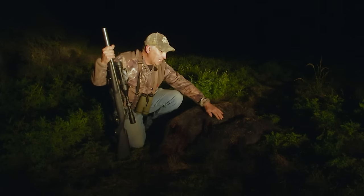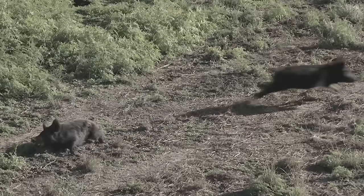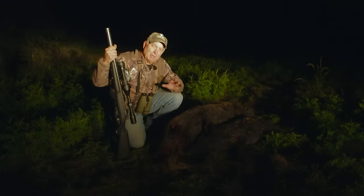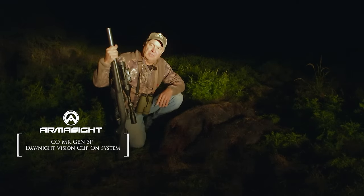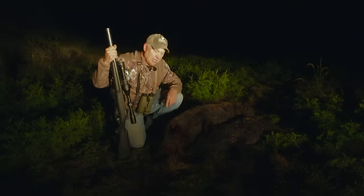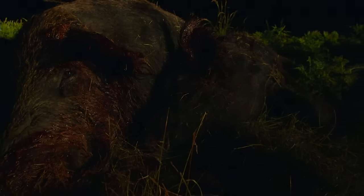I took this little guy out early — just precision accuracy, right in the ear, dropped him. As the sun went down, no does gave me a shot, so I put on my clip-on unit and made my Armasight on this rifle. It just takes it to a different level. I never go hunting in an area where I'm allowed to hunt hogs at night without taking a clip-on unit. The big guys come out after dark — this one's probably 125 pounds. Now I've got to get some help, get these guys loaded up and get to work.